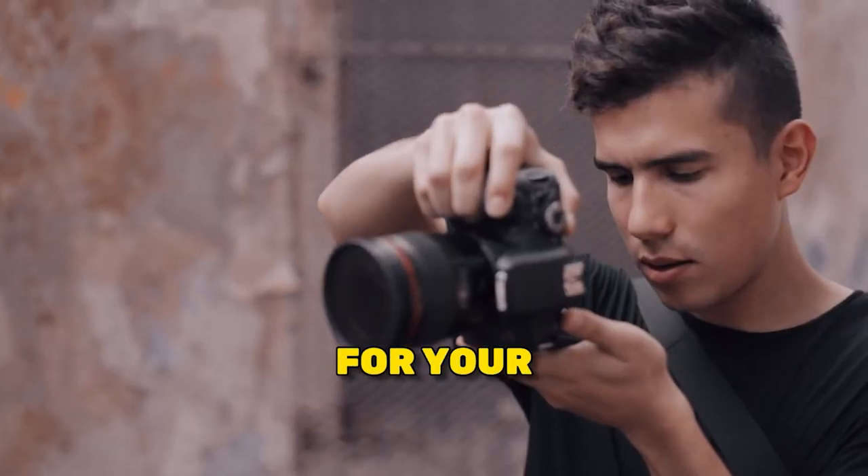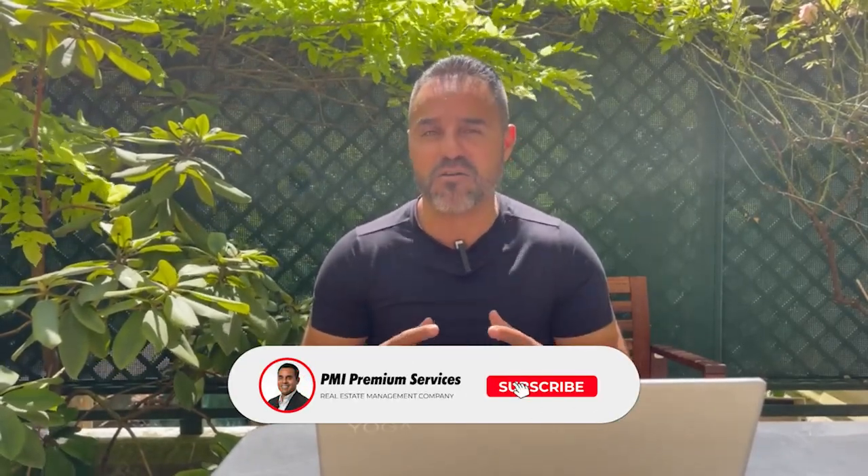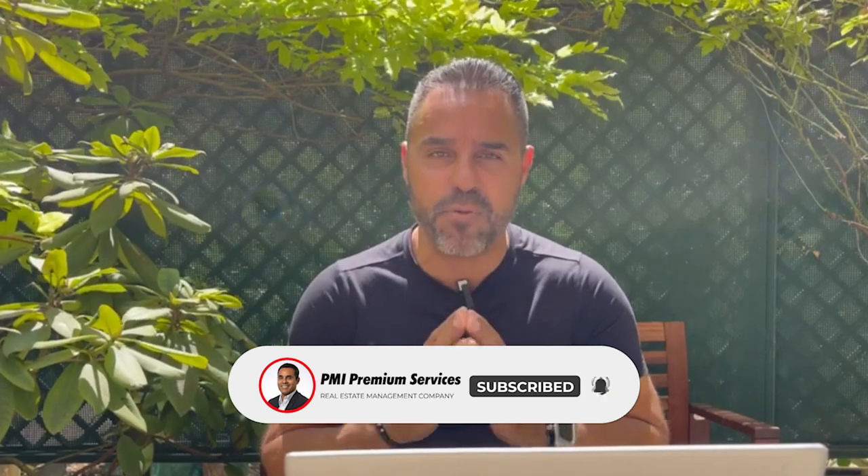Taking professional photos for your short-term rental on any budget is the subject of this video. Welcome, my beautiful people, Fernando David here. If you follow my channel, you know that I am a big proponent of making sure that you have professional photos for your short-term rental. I'm going to give you five tips using your iPhone that'll help you get that look necessary to have your listing stand out and be successful on Airbnb.